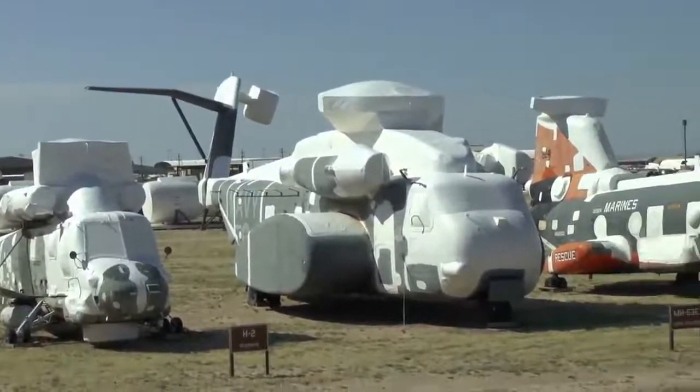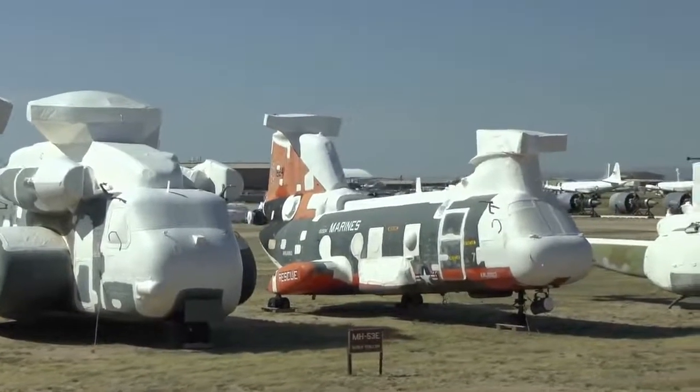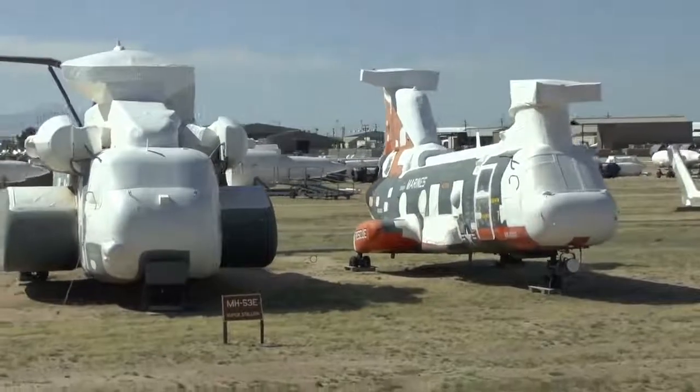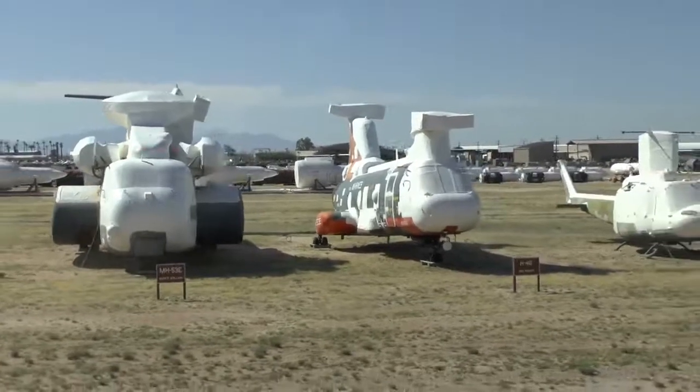The next two helicopters, the CH-53 and CH-46, are being used extensively in Afghanistan. Unfortunately, some of those are being knocked out of the sky. AMARC is regenerating those type helicopters to replace them.